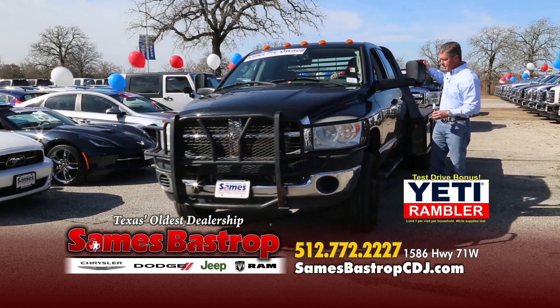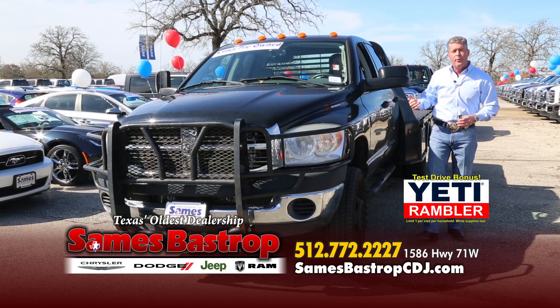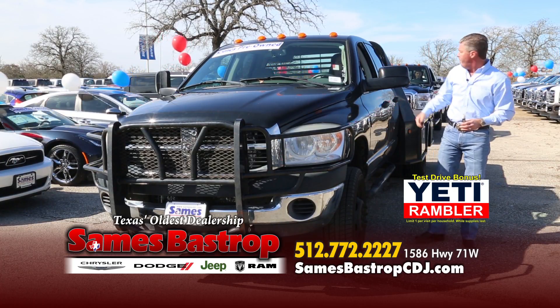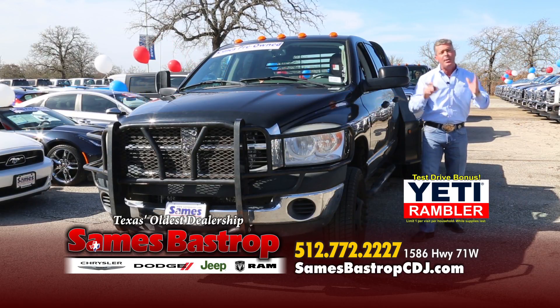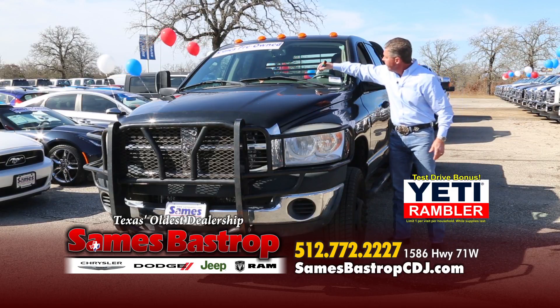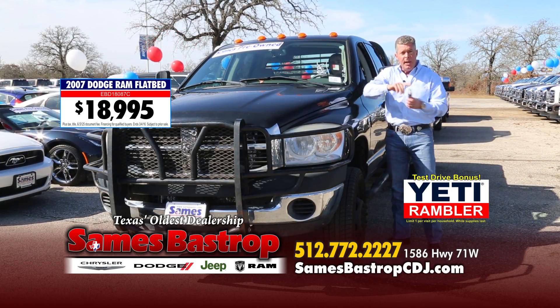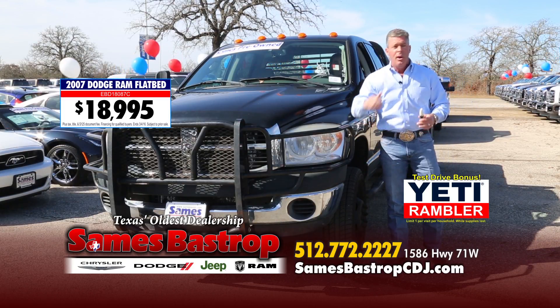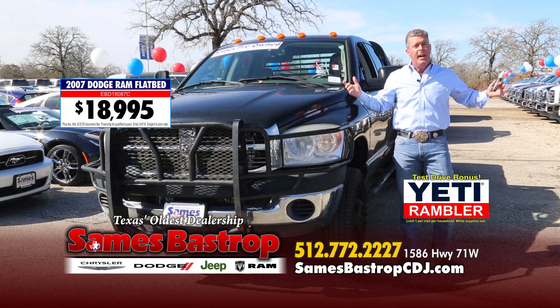Here's a workhorse — a big Dodge with gooseneck tow mirrors, diesel motor, flatbed, automatic transmission, SLT, 2007 model. Normally about $30,000. We're going to do $18,995. If you need something to work on your ranch, haul cattle, or whatever, this is the truck for you — $18,995 at Sames Bastrop right here in beautiful Bastrop, Texas.